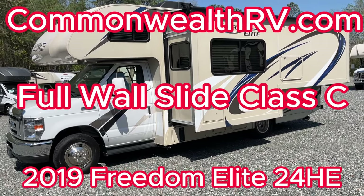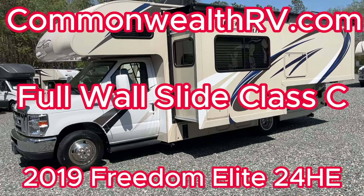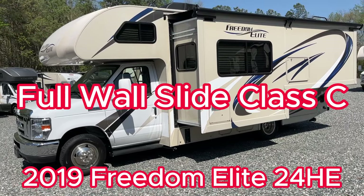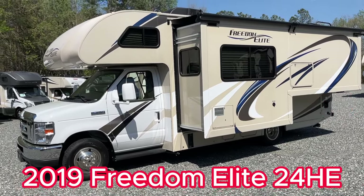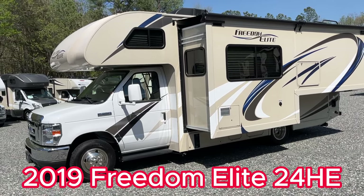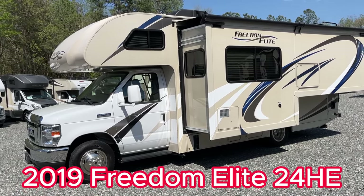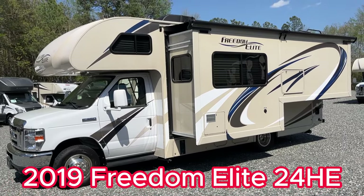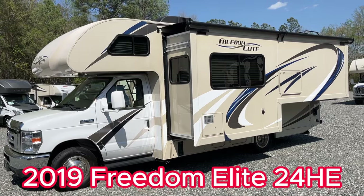Hello everyone from Commonwealth RV here in Ashland, Virginia. Today we have this 2019 Thor Freedom Elite 24HE to showcase — 9,723 miles, only 49 hours on the generator. It's a super cool floor plan: a 24-footer with a huge slide, lots of storage, and big space.